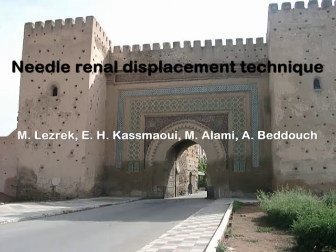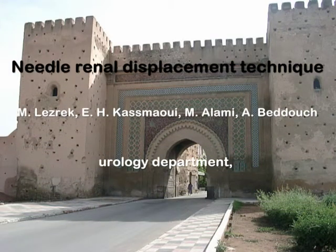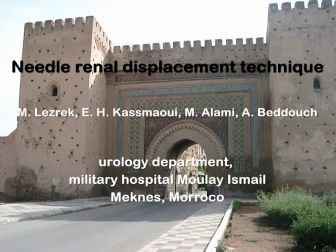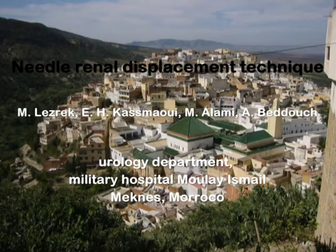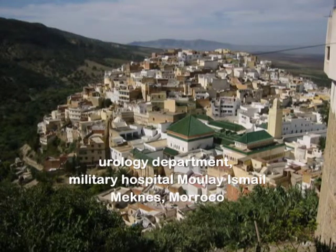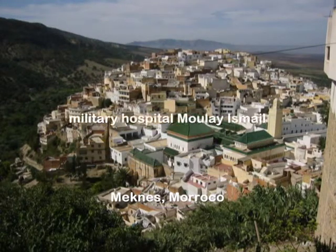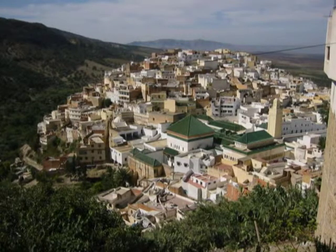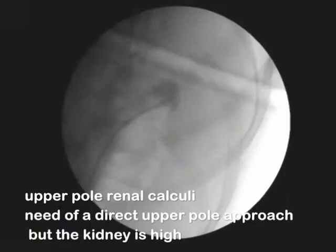Obtaining access through the appropriate calyx is essential for successful percutaneous renal surgery. An upper-pole nephrostomy tract provides direct access down to the renal pelvis and ureter, which is often essential for treating complex renal calculi and other intra-renal or proximal renal pathology. We present our experience with the percutaneous needle renal displacement technique for easy puncture of the superior calyx and to decrease intra-thoracic morbidity.